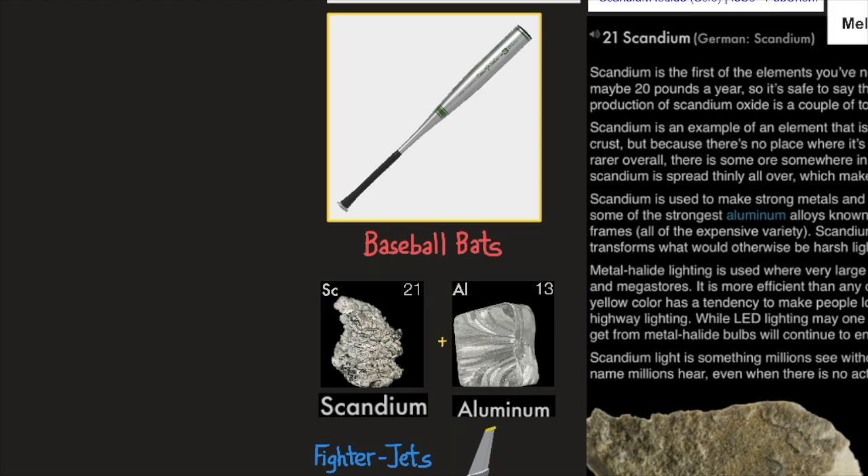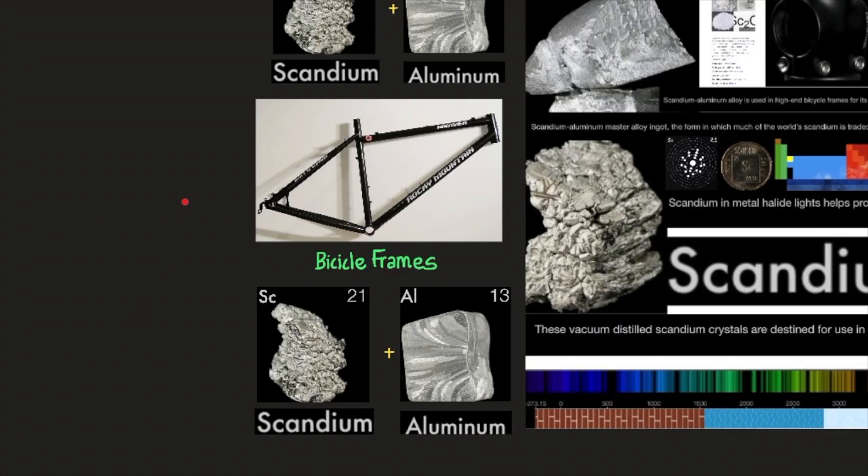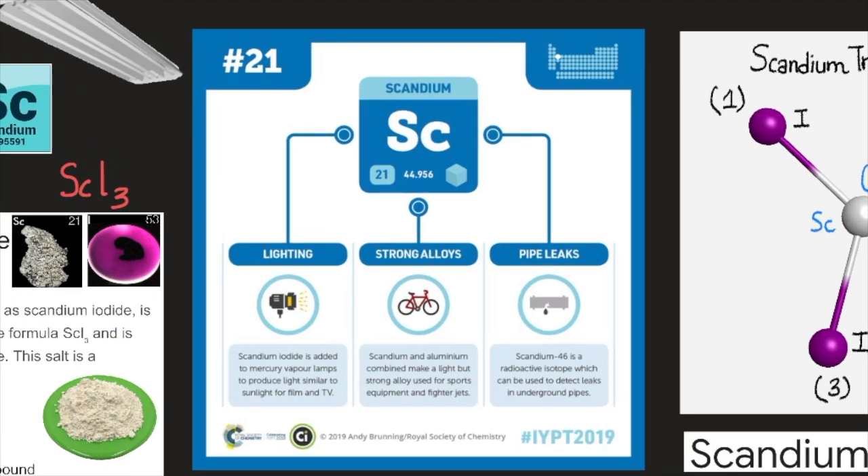A fusion of scandium and aluminum is used for baseball bats, fighter jets, and bicycle frames. Scandium iodide is added to mercury vapor lamps to produce light similar to sunlight for film and TV. Scandium is also used for strong alloys, as scandium and aluminum combined make a light but strong alloy. The radioactive isotope scandium-46 can also be used to detect leaks in underground pipes.